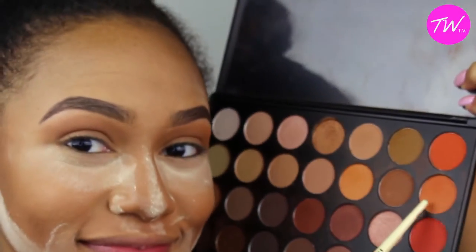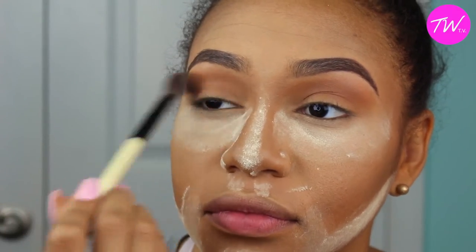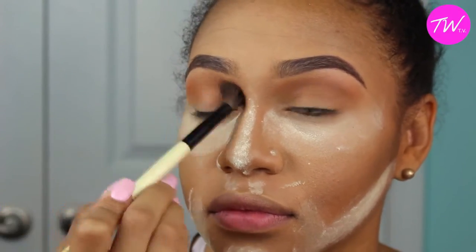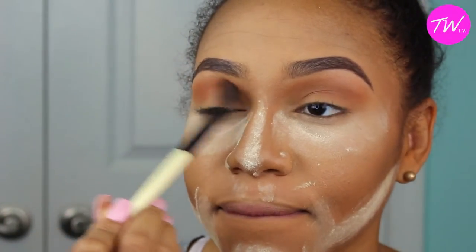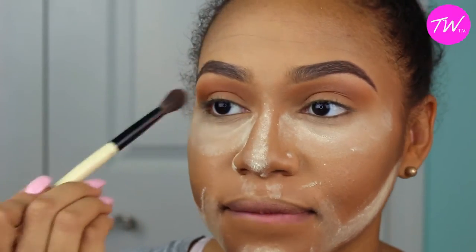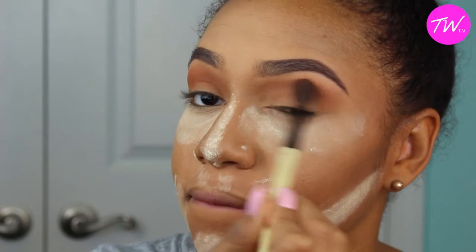The next thing I'm going to do is take a darker orange color and help bring out the colors, because I'm going for a pink look. I want it to have a nice bold transition, so I'm going to take this color and blend it out, adding it to the outer corners and crease to help create a nice effect.